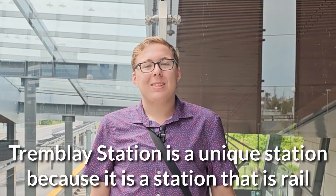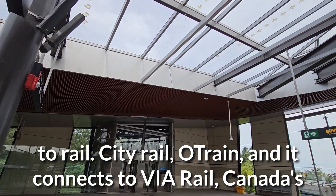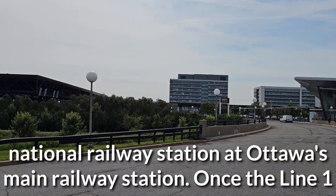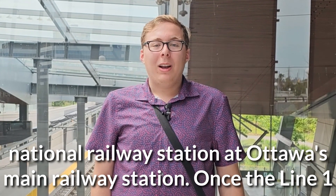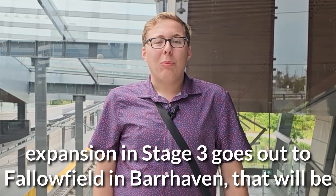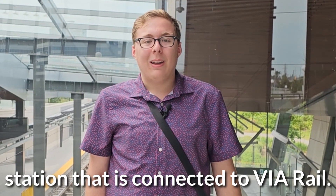Trombley Station is a unique station because it is a rail-to-rail station — city rail, O-Train — and it connects to Via Rail, Canada's national railway, at Ottawa's main railway station. Once the Line 1 expansion in Stage 3 goes up to Crowfield in Barrhaven, that will be another Line 1 connection to Via Rail. But currently, this is the only station that is connected to Via Rail.